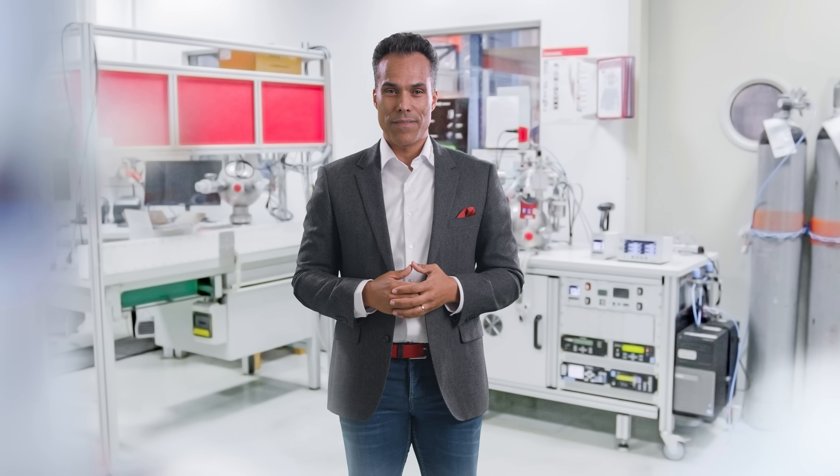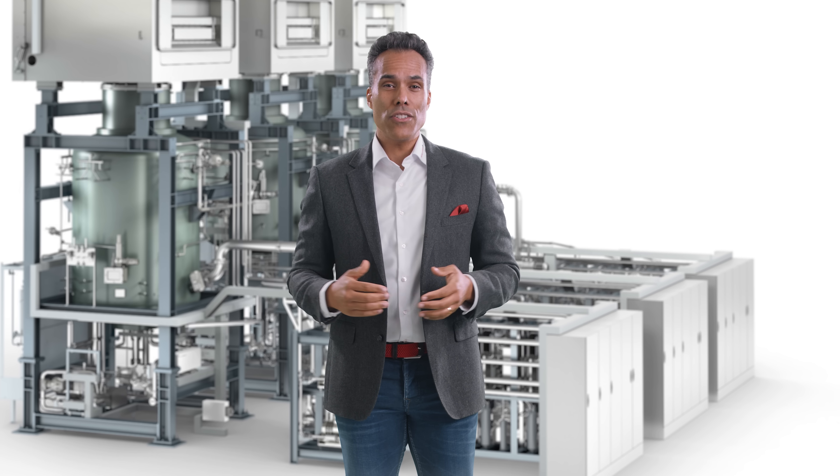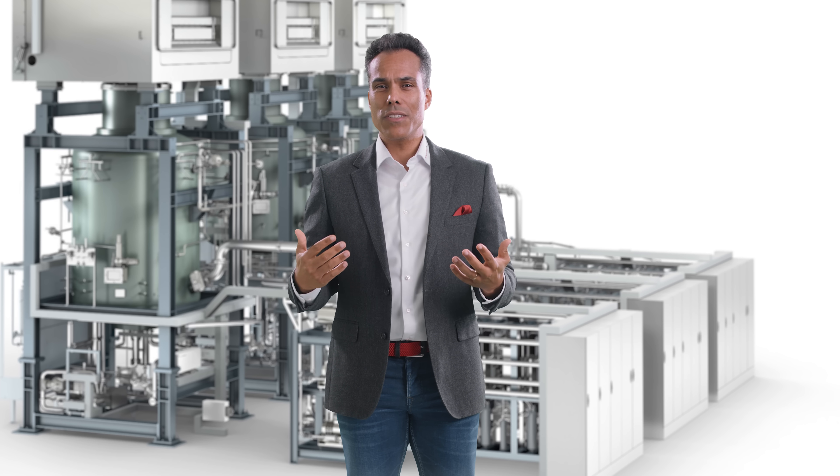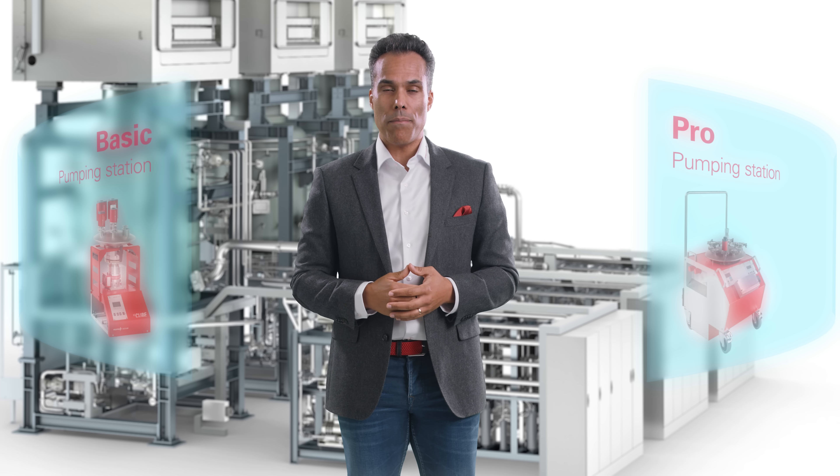The first option we offer is a factory calibration service at our facility, always according to the highest national standards. But if you use a large number of gauges, you can also conveniently calibrate them yourself with our basic and pro pumping stations.